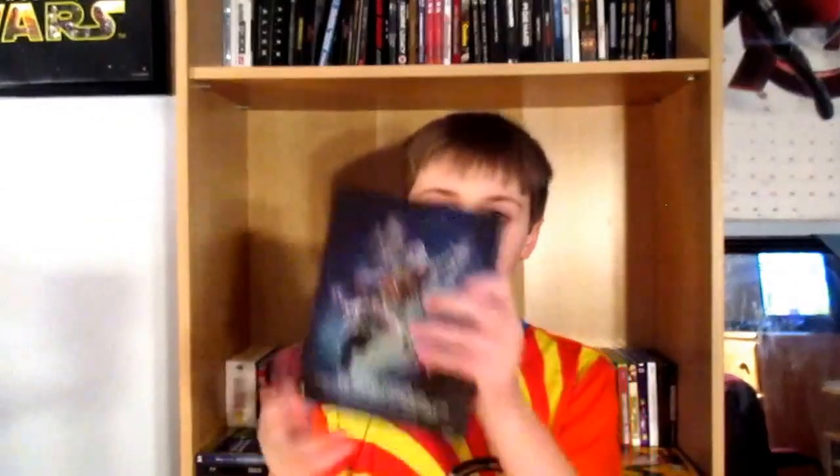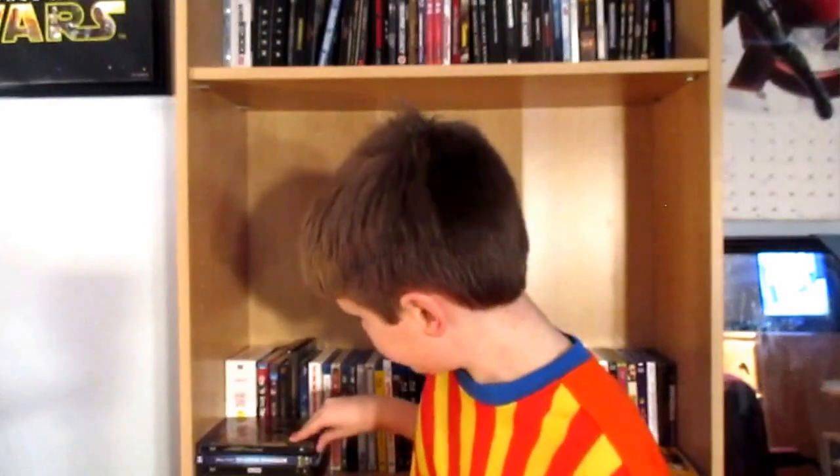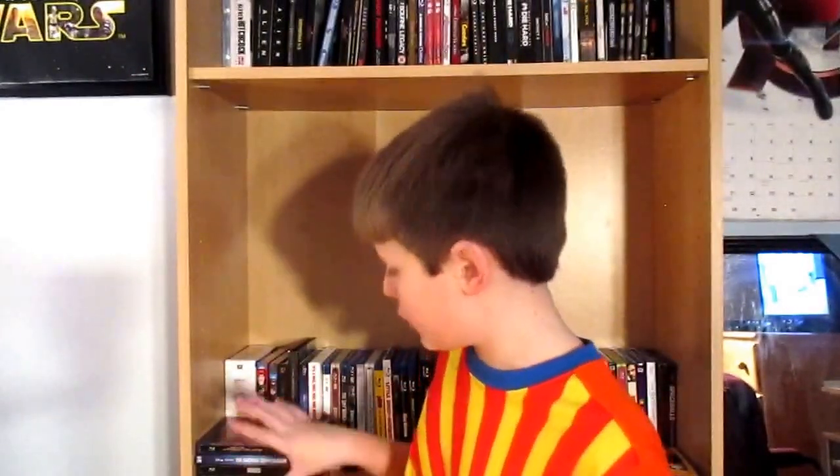Here is our second DC animated film steelbook — Justice League: Throne of Atlantis. In my opinion, the most underrated in the series. Great film, really enjoyed it. Awesome steelbook with a very nice glossy finish. That's pretty much the origin story of Aquaman right there.